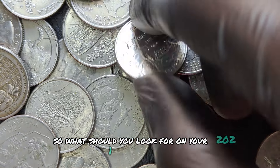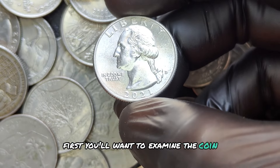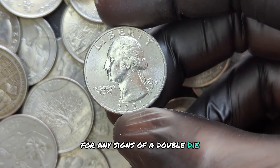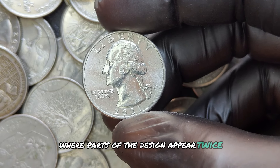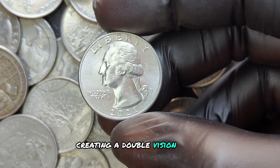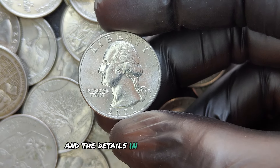What should you look for on your 2021 D quarter? First, you'll want to examine the coin for any signs of a double die. This is a popular error where parts of the design appear twice, creating a double vision effect. Pay close attention to lettering and the details in Washington's face.